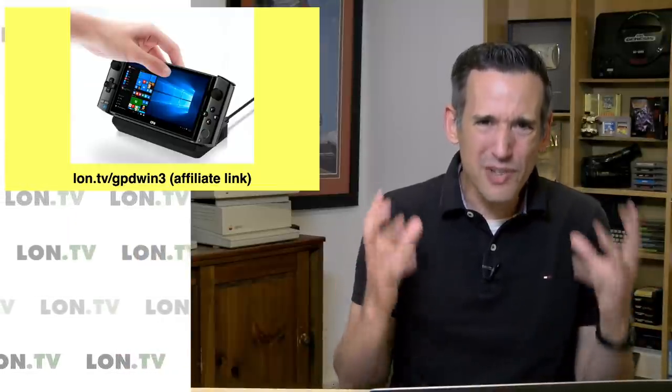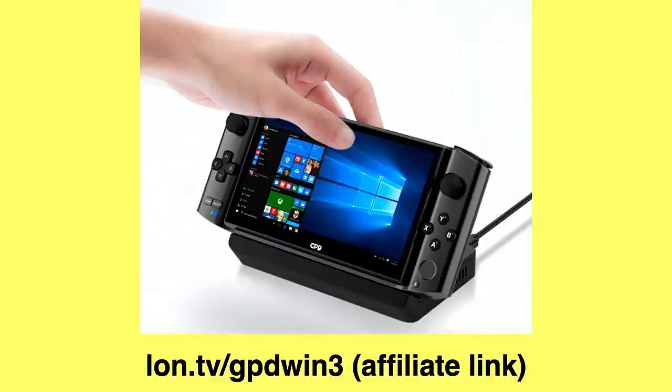Very expensive — you have to really be committed to handheld PC gaming to spend as much as this thing costs, especially given what Valve will be offering theirs for. But it's probably the coolest looking device they've put together to date.